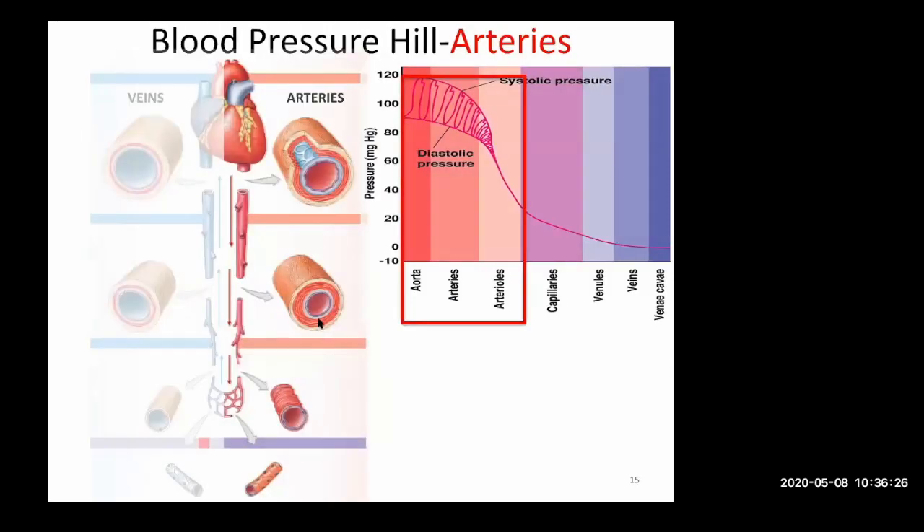As arteries leave the heart and branch off into smaller and smaller arteries, they change based on the pressures they face. Blood pumped out of your left ventricle into your aorta faces an enormous amount of pressure. Vessels closest to the heart face the most pressure. As you're closer to your heart, those oscillations between systole and diastole are big — systole is the contraction and diastole is the relaxation of the heart. There's a lot of variation close to the heart.